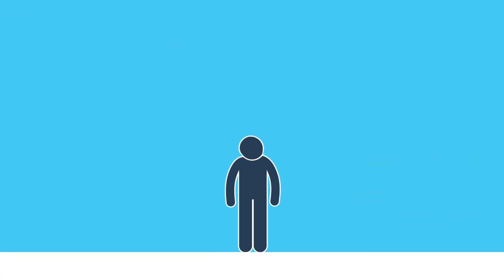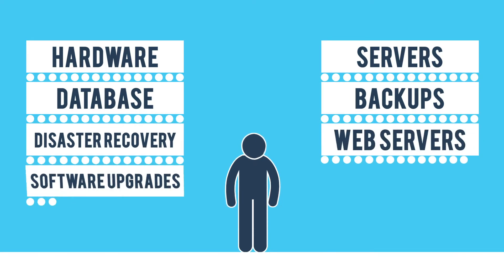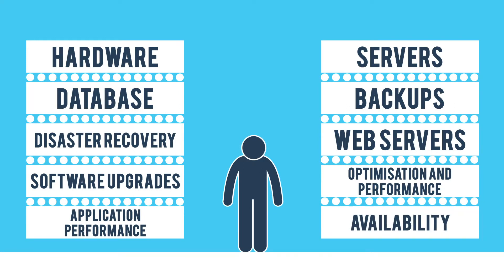You have to worry about hardware, servers, database, backups, disaster recovery, web servers, software upgrades, system optimisation and performance, application performance and availability. The list goes on.